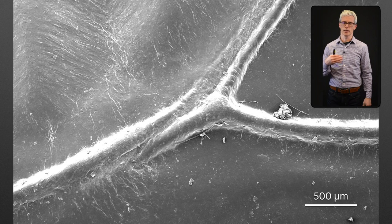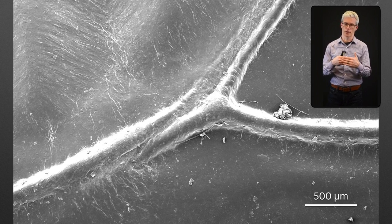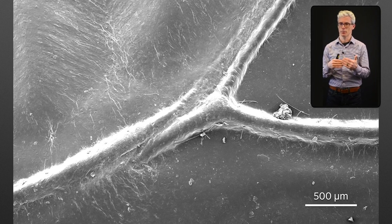Here we're looking at a different kind of break - two wing veins that run in parallel for a bit, and then they both taper out in either direction. This parallel arrangement likely promotes buckling between the two veins themselves.